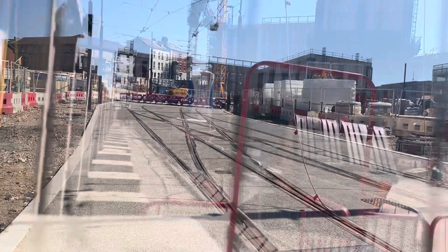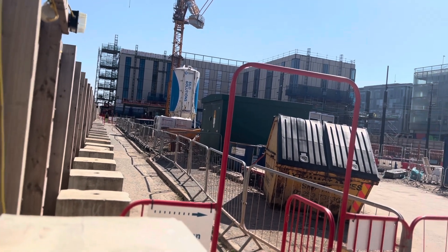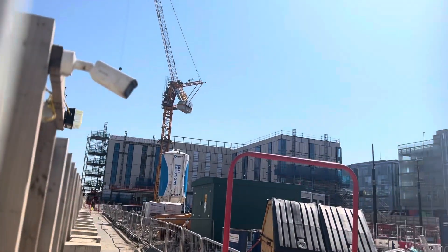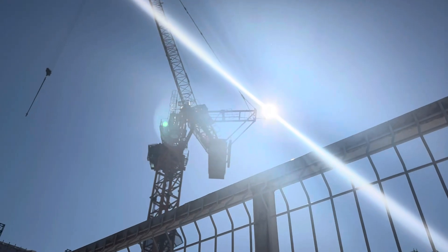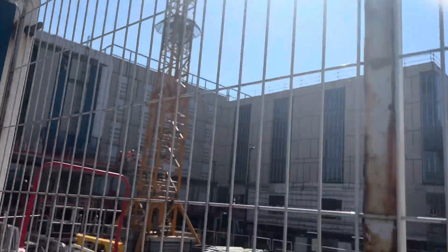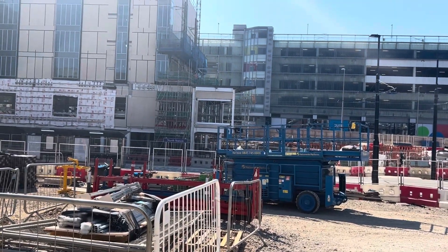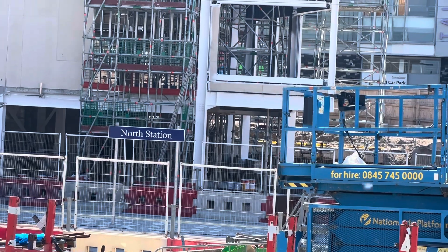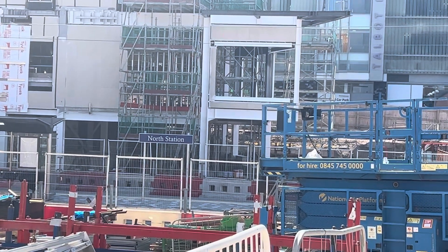Welcome back — we're around the other side now. There's another area here at the back, and there's the crane, which isn't operating at the moment. We'll go around the other side for another view. This is another viewing area where you can clearly see by zooming in: North Station tram stop, which will be operating when it's all built.